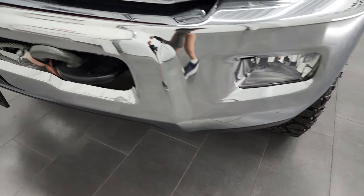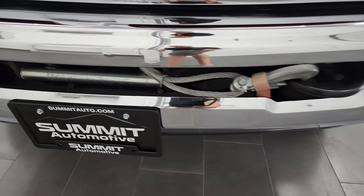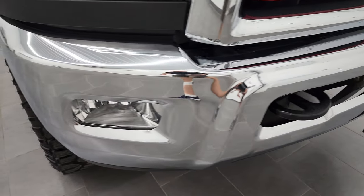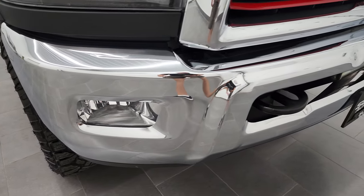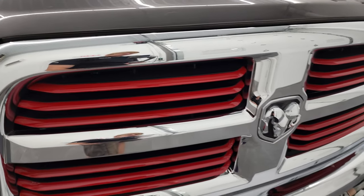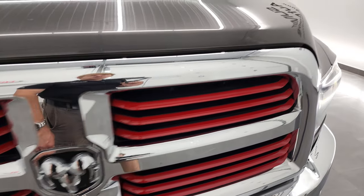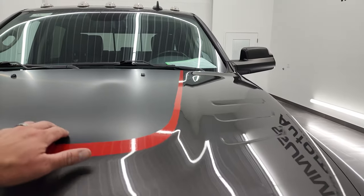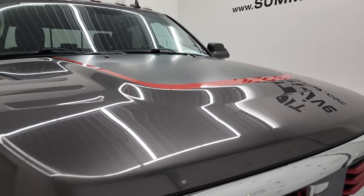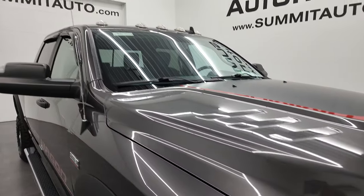It has factory fog lights, and this one does have a Warn winch that comes with it — the controller is under the back seat. The front bumper is in really nice shape with black and red grille inserts. You get the anti-glare hood decal and the hood itself is in fantastic condition. You also get the cab lights up top.